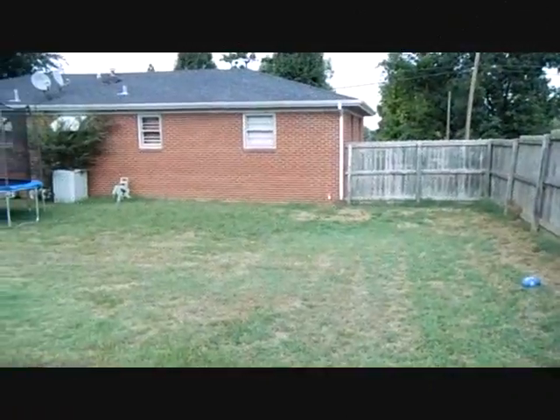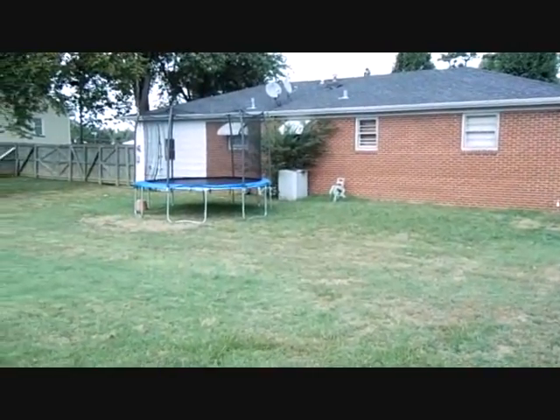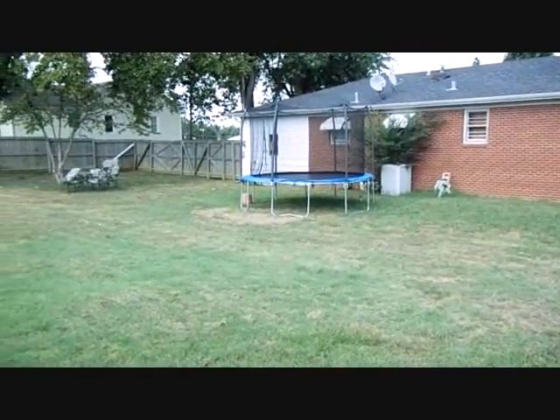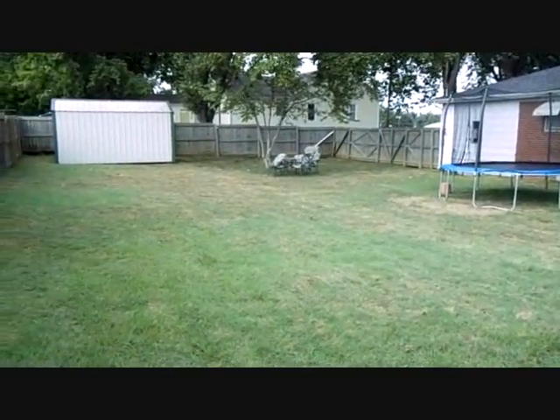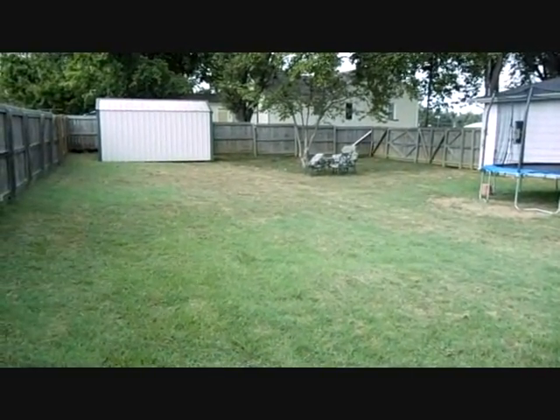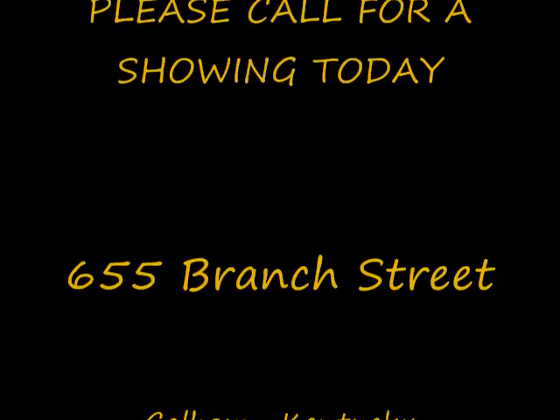It has a nice big backyard that's privacy fenced all the way around, a nice area for cooking out, and a storage building for all your lawn care equipment.